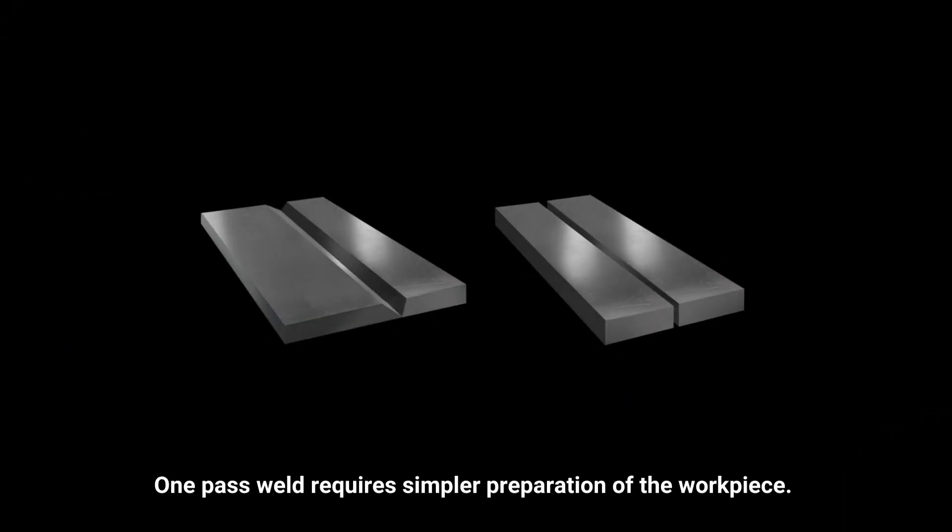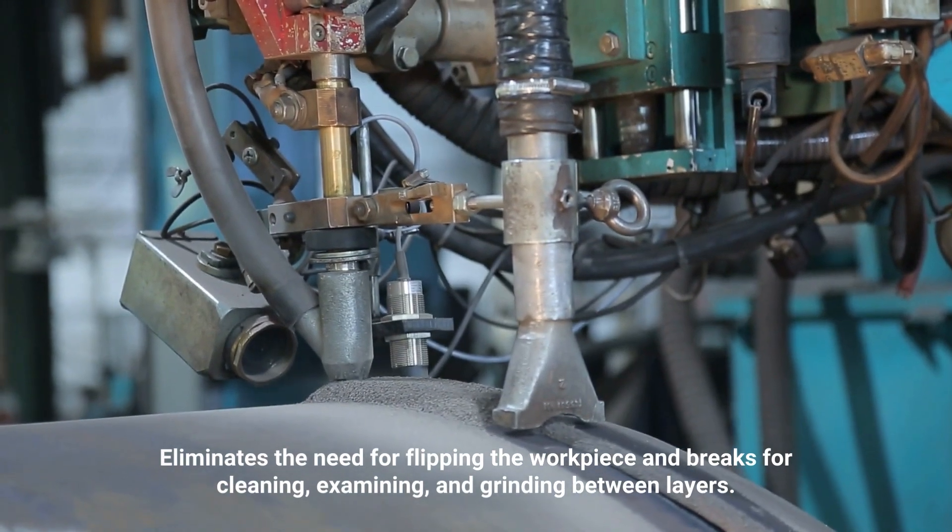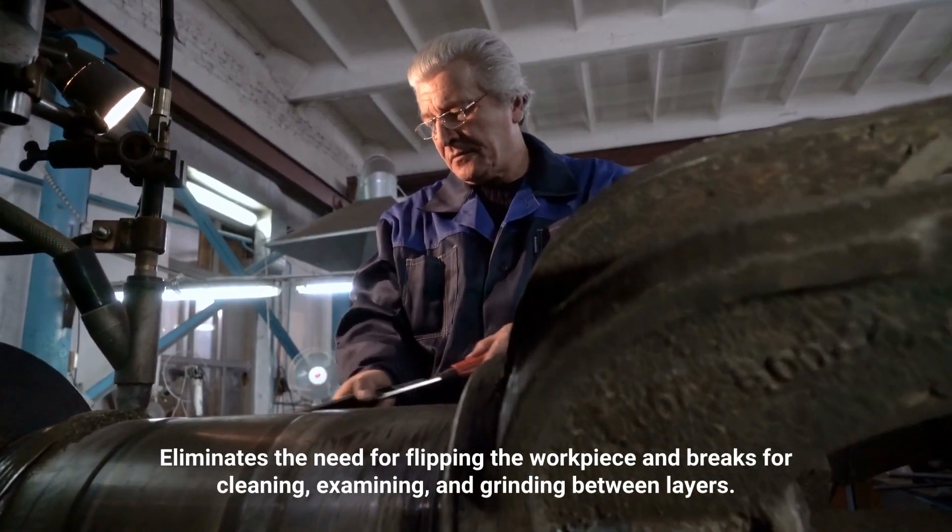One-pass weld requires simpler preparation of the workpiece. It eliminates the need for flipping the workpiece and breaks for cleaning, examining, and grinding between layers.